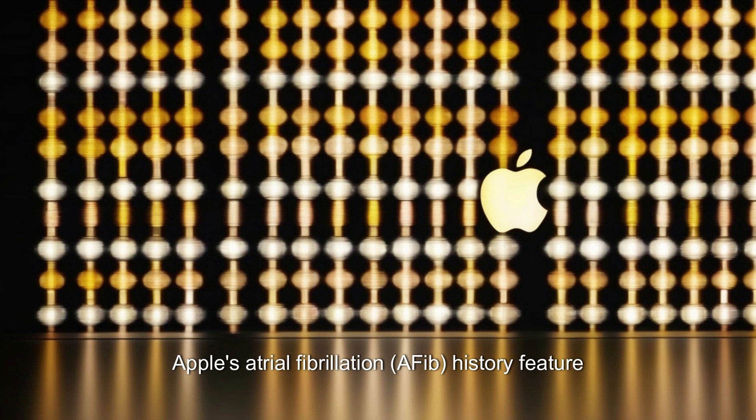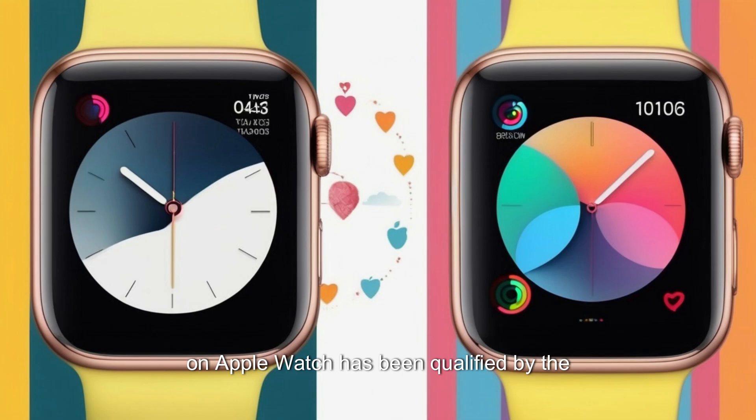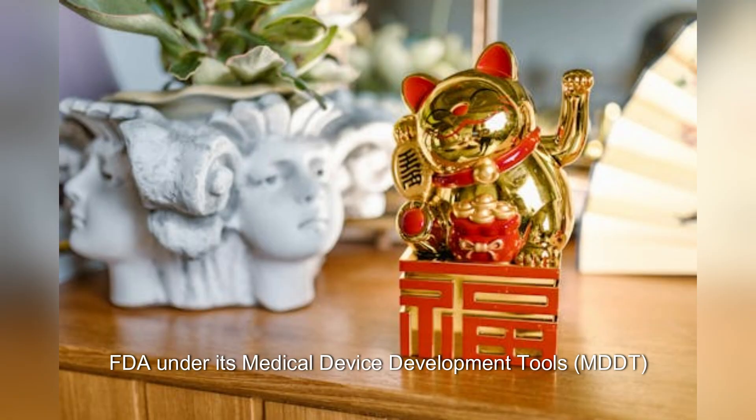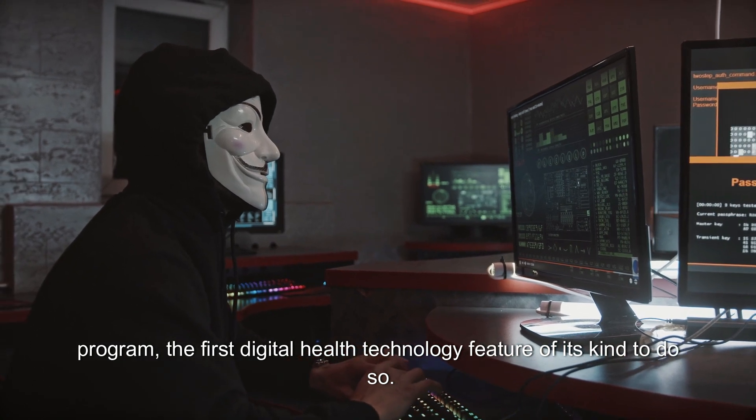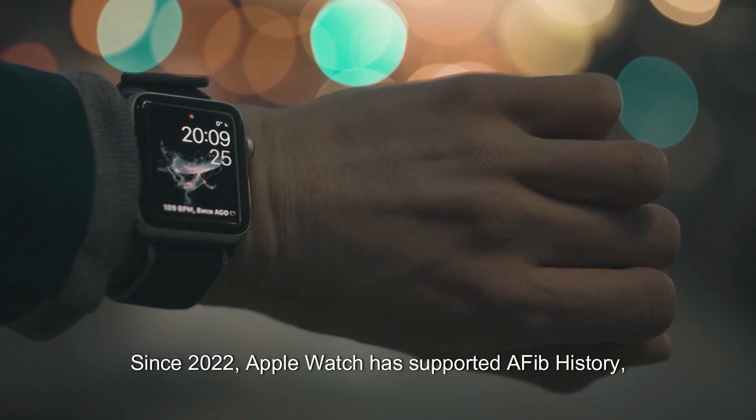Apple's atrial fibrillation (AFib) history feature on Apple Watch has been qualified by the FDA under its Medical Device Development Tools (MDDT) program — the first digital health technology feature of its kind to do so since 2022.